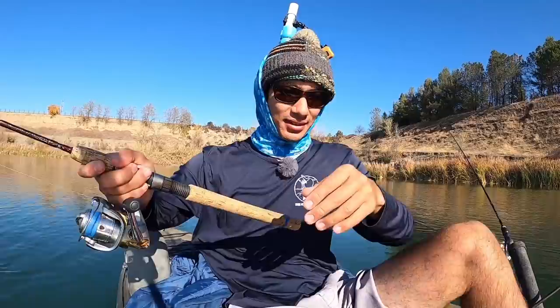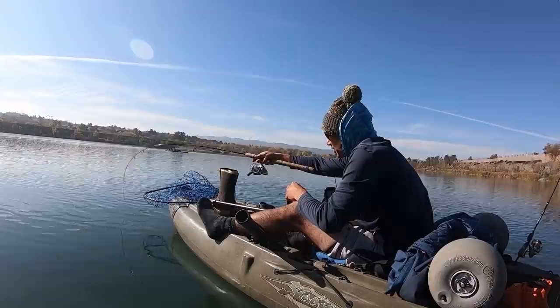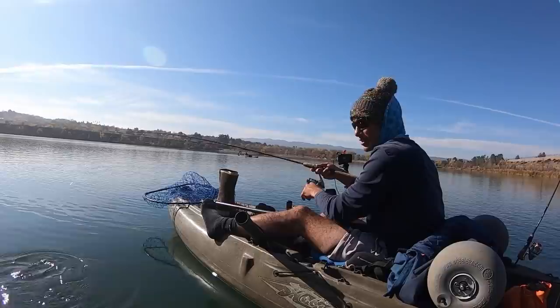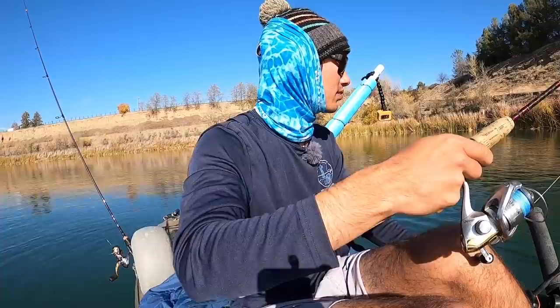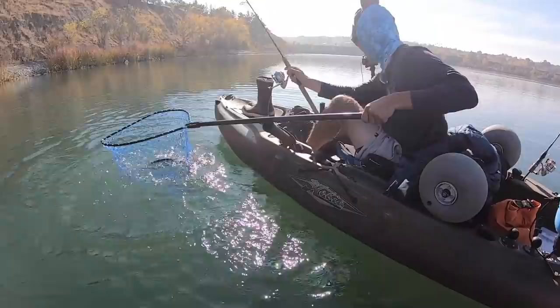It's a nice one — nice colors on this fish. Get him around the front, make sure he's clear of all the Mirage drive and everything. Oh yeah, wow, he looks so nice — doesn't look anything like your normal planter trout. Come on in, there we go, got him! Nice, nice, nice.